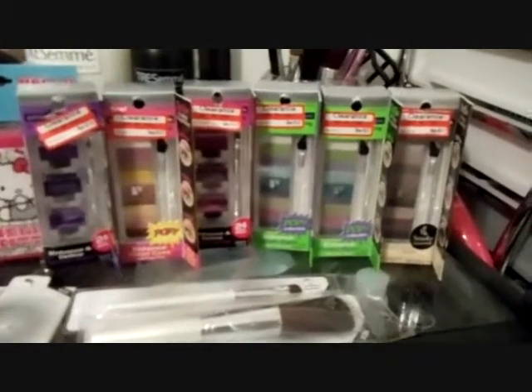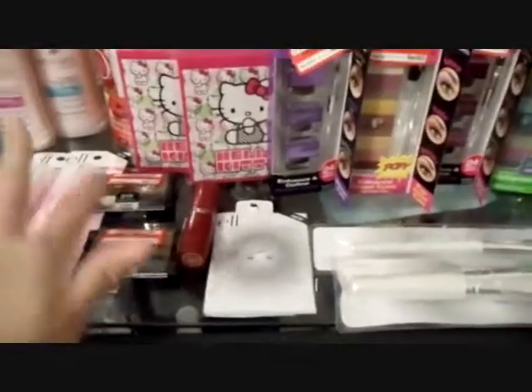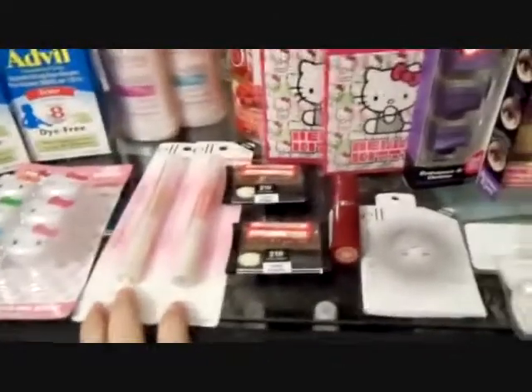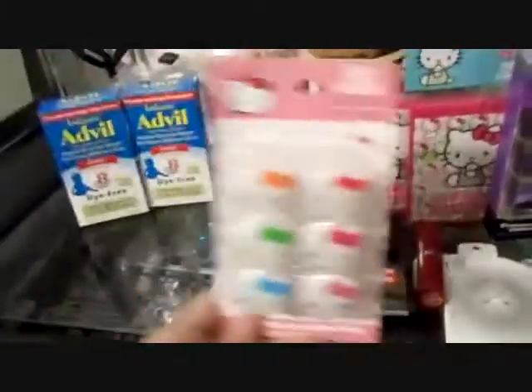I got two ELF brushes, I got the blotting paper, I got two eyeshadows, a lipstick, and I got two of the ELF Hyper Shine lip glosses.